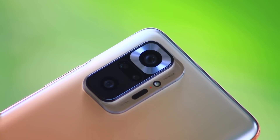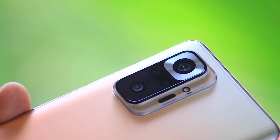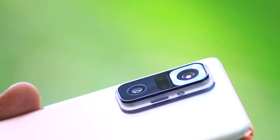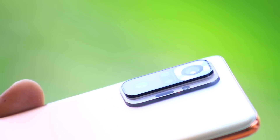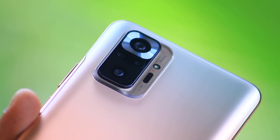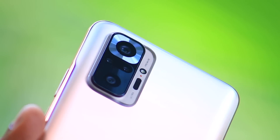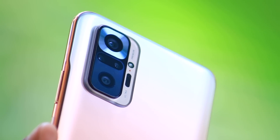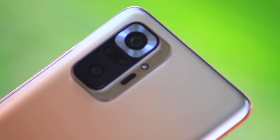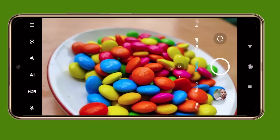The Redmi Note 10 Pro Max camera section features a quad camera unit with Samsung's SM2 image sensor. There is a 108 megapixel primary camera, 2x telephoto zoom, 5 megapixel Super Macro camera, 2 megapixel depth sensor, and 8 megapixel ultra-wide angle camera.